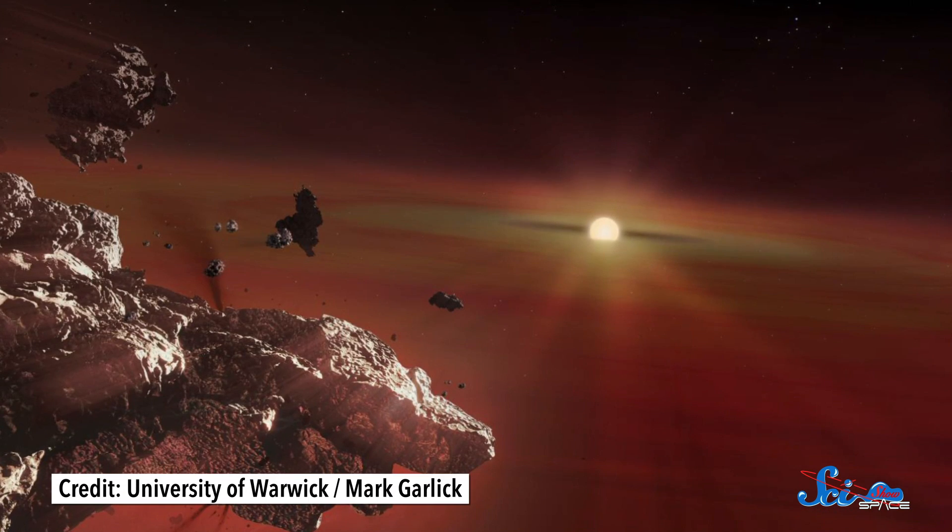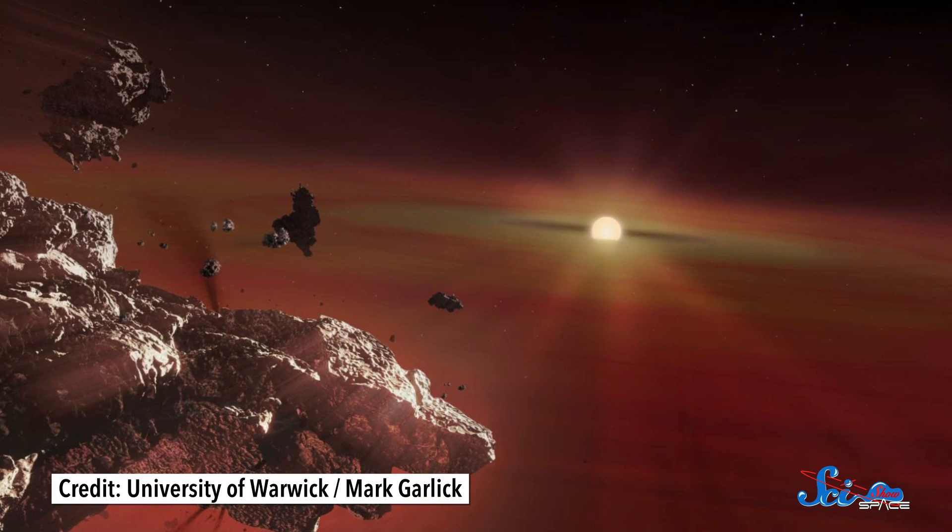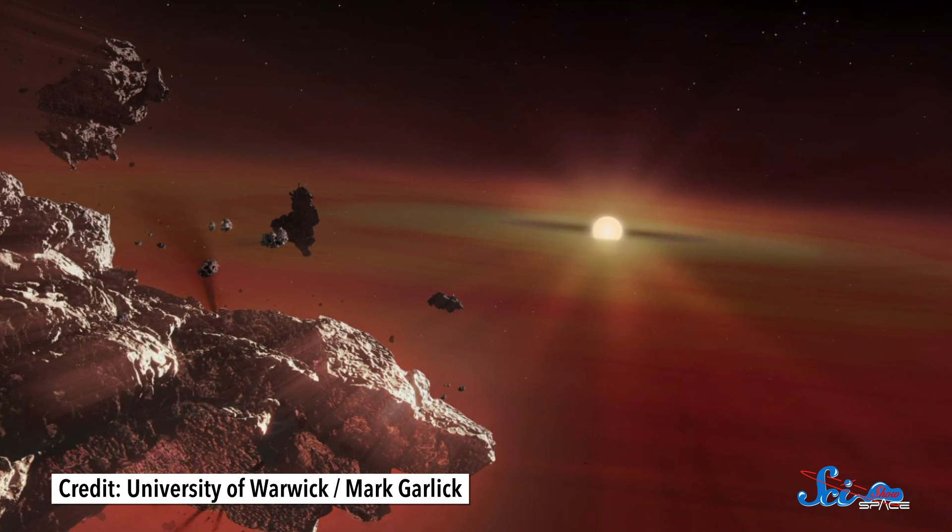Now that they know what to look for, astronomers can go back into the records of other white dwarfs and hunt for the remnant signals of disintegrated planets. And besides this being incredibly hardcore, that will open up a new way of figuring out exactly what rocky planets were made of in these old systems, how they formed, and how abundant rocky planets even were.